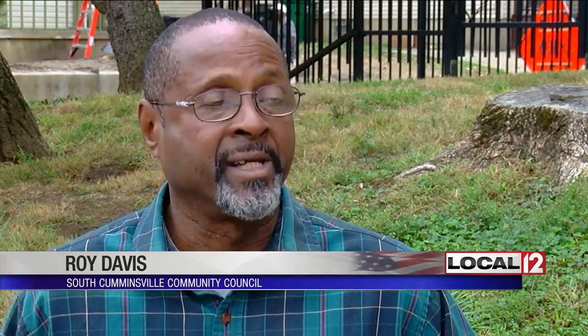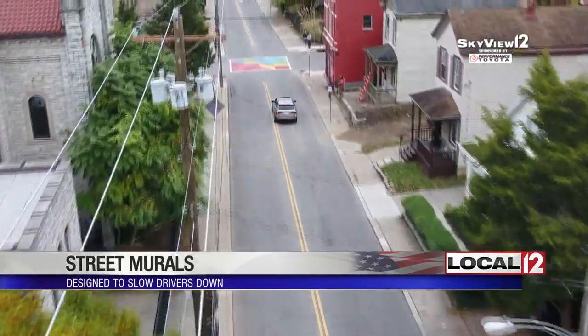We have a bus stop here for kids to be picked up in the morning. We want them to be safe. Not only that, we have seniors here in the neighborhood — we want them to be safe also. Everyone I talk with says speed is an issue in the area.